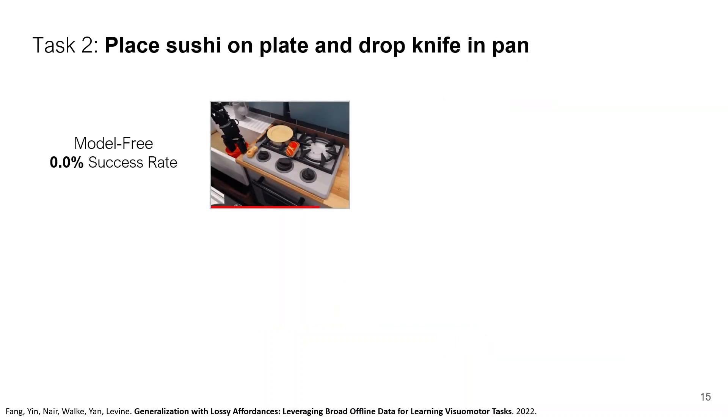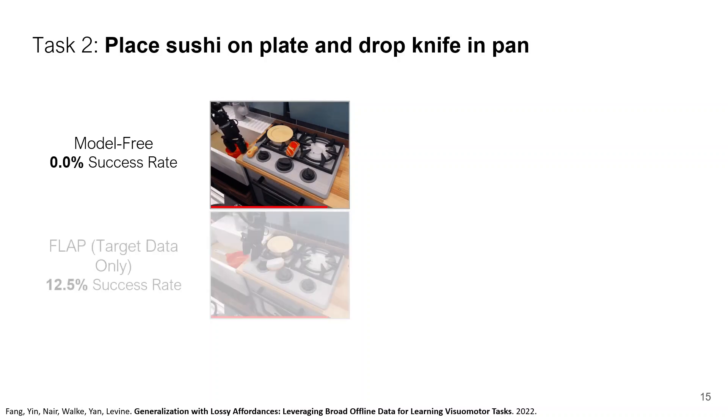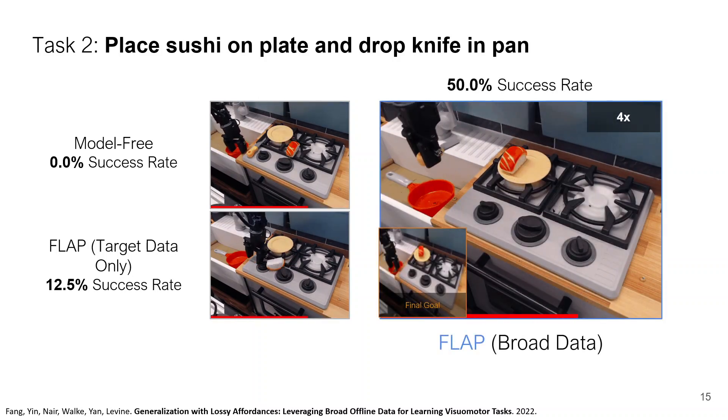Here's another task: place the sushi on a plate and drop the knife in the pan. Again, model-free RL doesn't really do the task. Out of the box, FLAP can do part of the first stage. But then after fine-tuning, FLAP can do the whole thing about half the time.